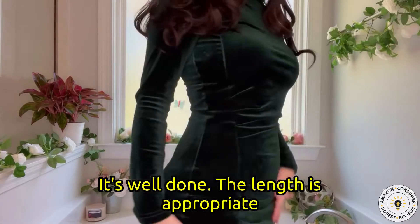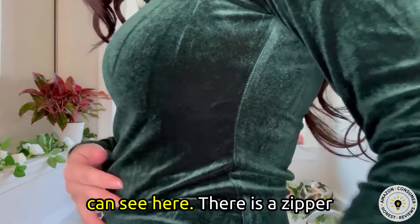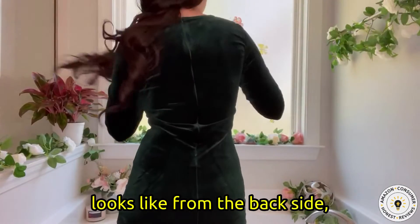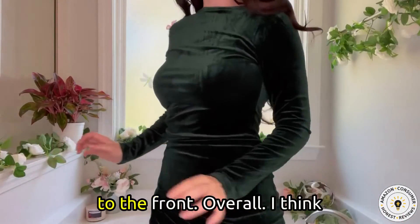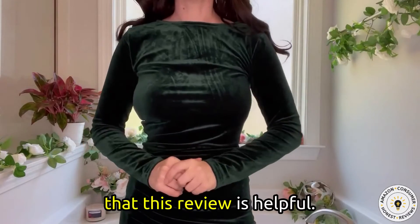The length is appropriate for the workplace. I think that this is a lovely texture. As you can see here, there is a zipper on the back — and this is what it looks like from the back side, from the side profile, and back to the front. Overall, I think this is a lovely dress and I hope that this review was helpful.